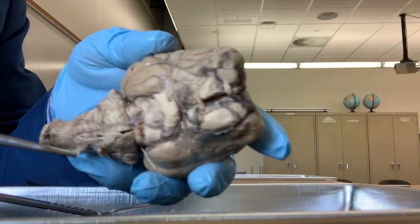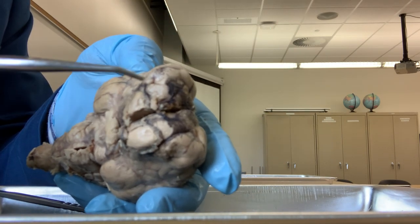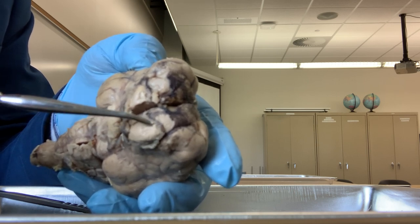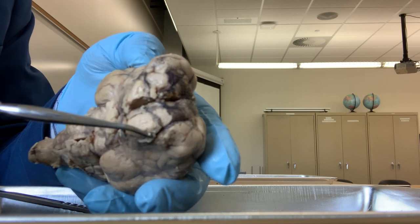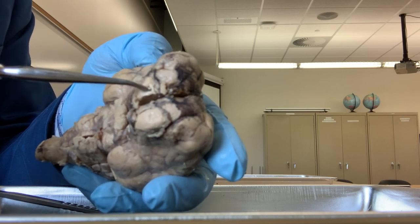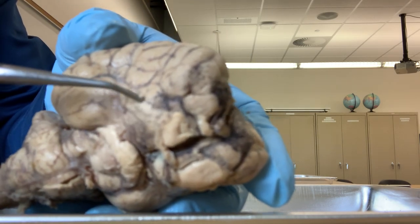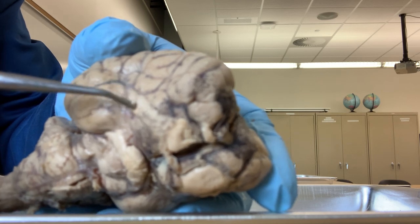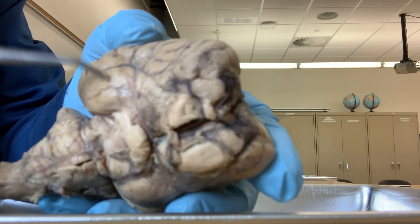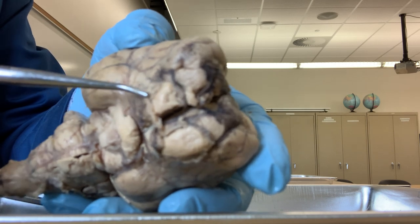If we see the bottom surface of the brain, just below the frontal lobe, this is the olfactory bulb. There are two olfactory bulbs. The olfactory bulbs receive the smell signal from the olfactory nerves. And then from the bulb, a belt-like structure - if you look carefully - this is called the olfactory tract. So: olfactory bulb, olfactory tract - they process and transmit the smell.